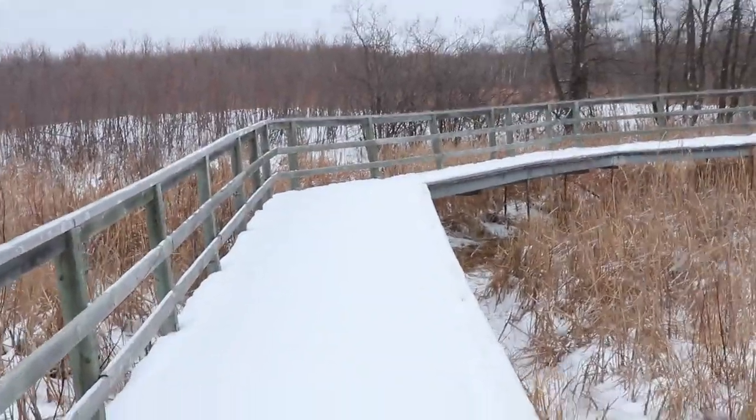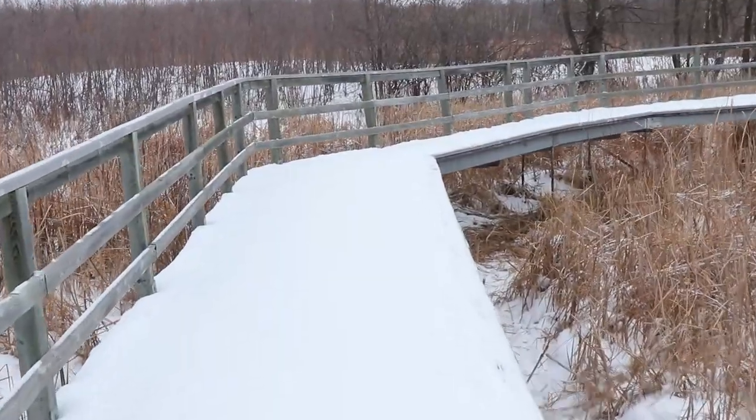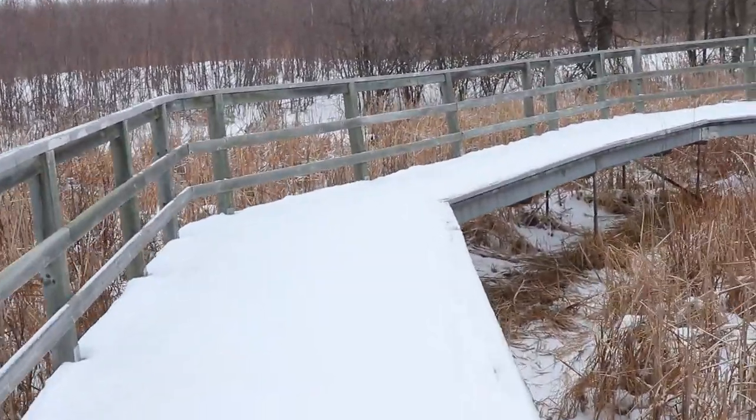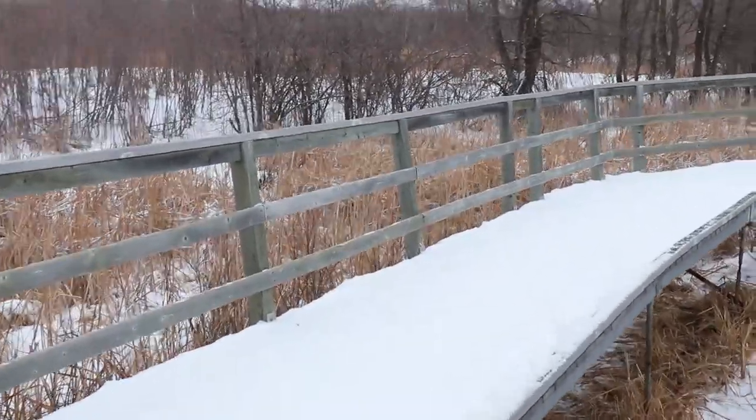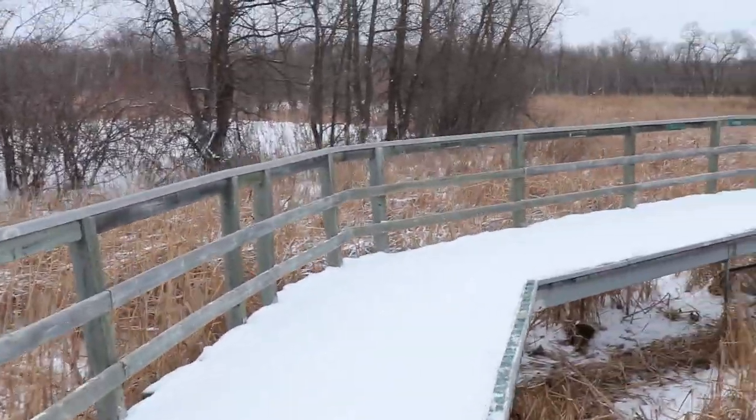I've never seen this boardwalk before. I know it looks like it's been here a while, but I don't ever recall seeing this. I don't explore enough. Sheesh.